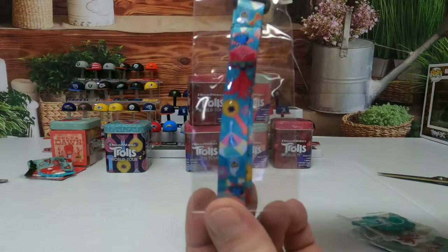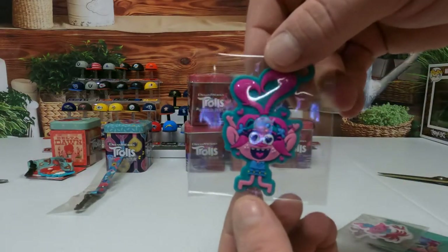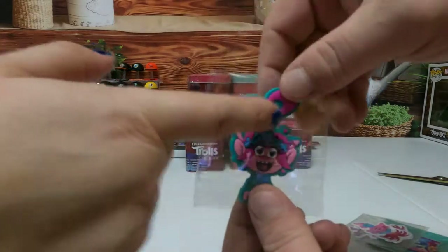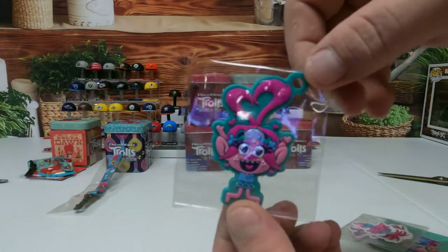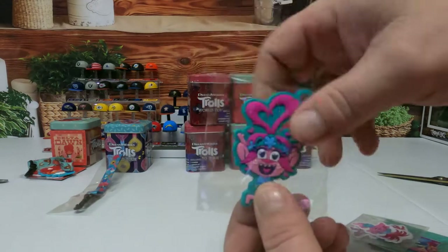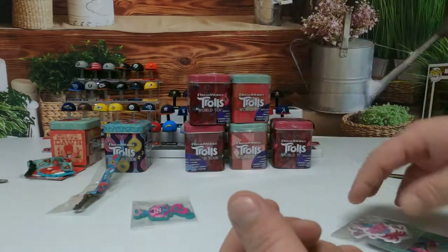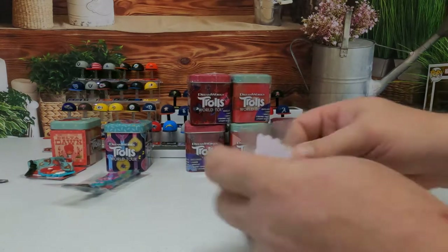I'm not even gonna pull these out of plastic for you guys to see that. Here's this sticker - it's Poppy. Everybody be pulling theirs out of the pack, but I don't pull mine out of the pack. It's not a sticker - anyway, that's the charm.